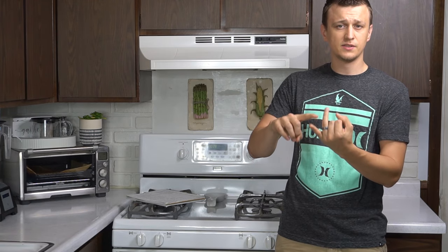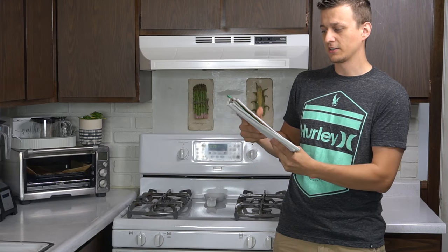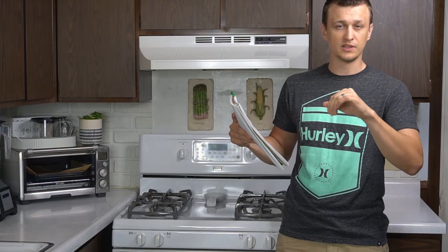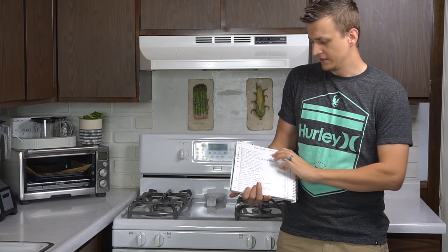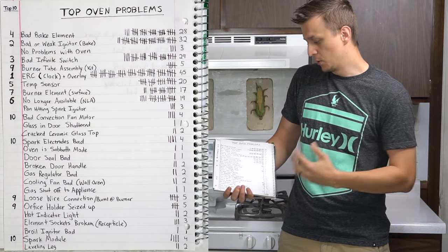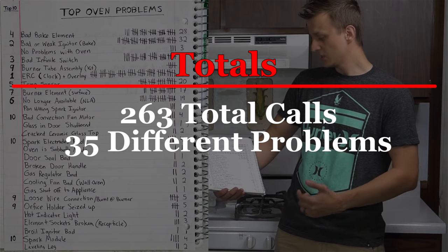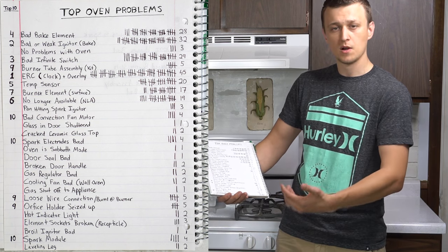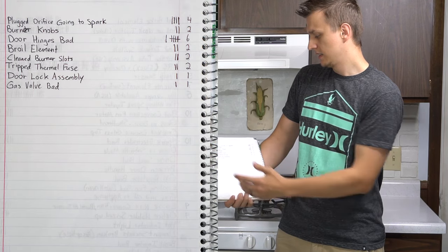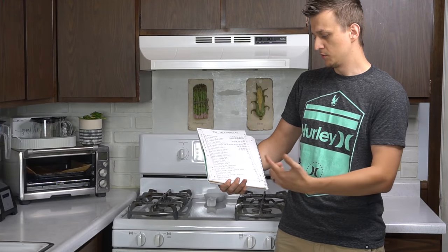For ovens, I work on gas ovens, electric ovens, cooktops both electric and gas, and wall ovens. I looked through the last year and a half or two years of records — I log all my calls, every house I go to and briefly what I did there. I looked through all those calls, marked all my oven calls, categorized them, and organized this list of the most frequent oven problems. I categorized all the problems and tallied up how many calls I had for each to come up with my top 10 list.